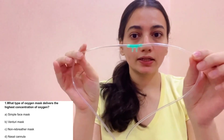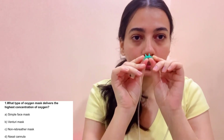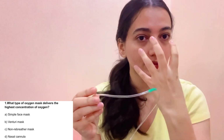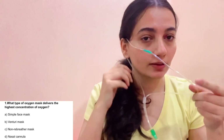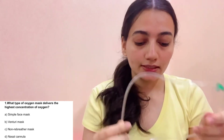In the nasal cannula, oxygen connects here. These are the prongs, which fit in the nose. This is good for patients who need a low concentration, because a face mask can feel suffocating. You can adjust it on the cheek, keep it on the front or back. So these are the four oxygen delivery devices.